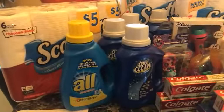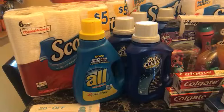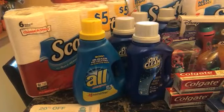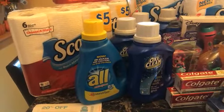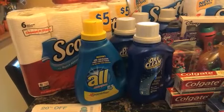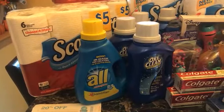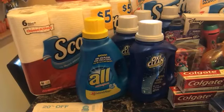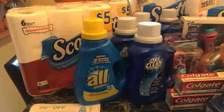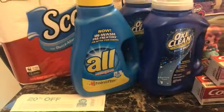The All laundry detergent is $2.99, and we have that $1 coupon or a dollar digital on the app, same as with the OxyClean. After the coupon it will be $1.99 — you can use 2,000 points and it'll be free before tax. Plus we have a SavingStar rebate you can submit your receipt for. The power packs are also included in that deal, but I chose the liquid All for 33 loads instead of the power packs which were only 16 loads.